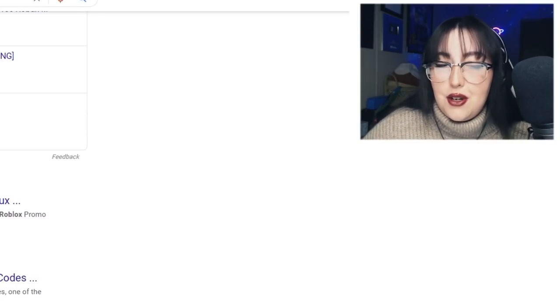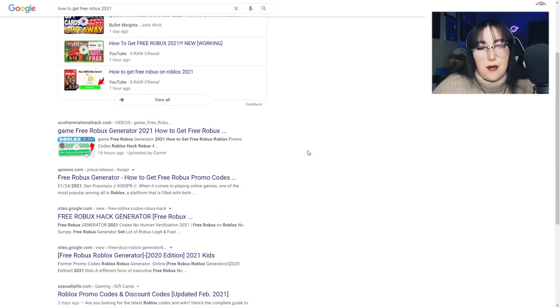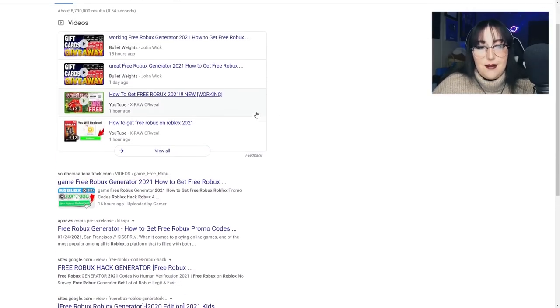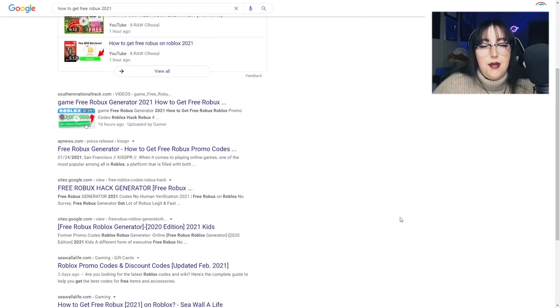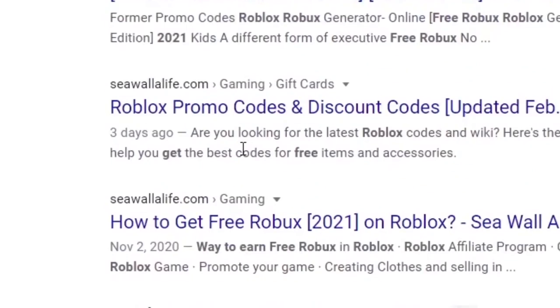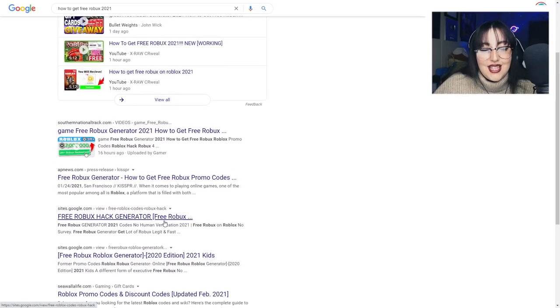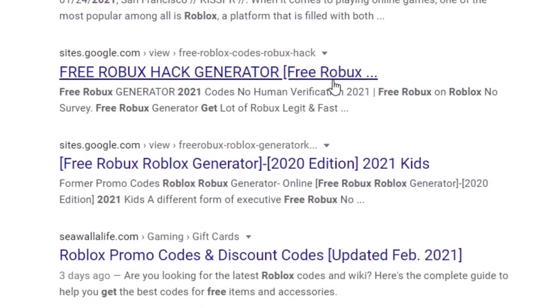Okay, I think you guys get it. So here we are — how to get free Robux 2021. We have a lot of videos right off the bat. Maybe I should jump on that — how to get free Robux in Roblox 2021 — to get some clicks. I'm totally just kidding. Kind of. But we also have some websites. There's some weird websites, actually. Oh — sites.google.com free Robux hack generator. I'm very curious as to what that is.